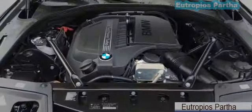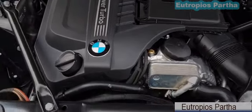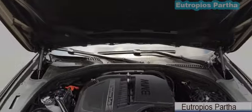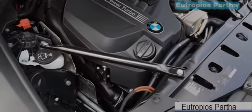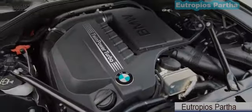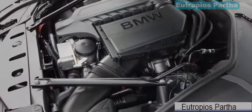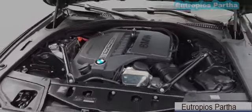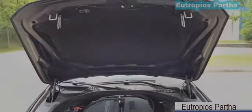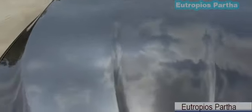Under the hood is a 3.0L BMW twin-powered turbo inline 6-cylinder engine, 24 valve, pushing out 300hp and 295 lb-ft of torque. It combines a twin-scroll turbocharger with variable valve control and high-precision direct injection, rear-wheel drive, and an 8-speed Steptronic automatic transmission with sport and manual shift mode and adaptive transmission control. It also features an auto start-stop function, can hit 0 to 60 in 5.9 seconds, and EPA estimated fuel economy is 20 city, 30 highway, and 24 combined.